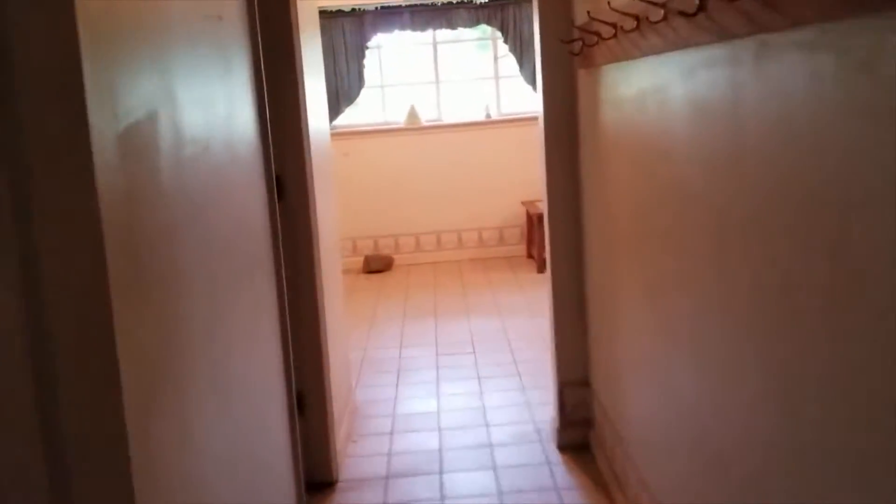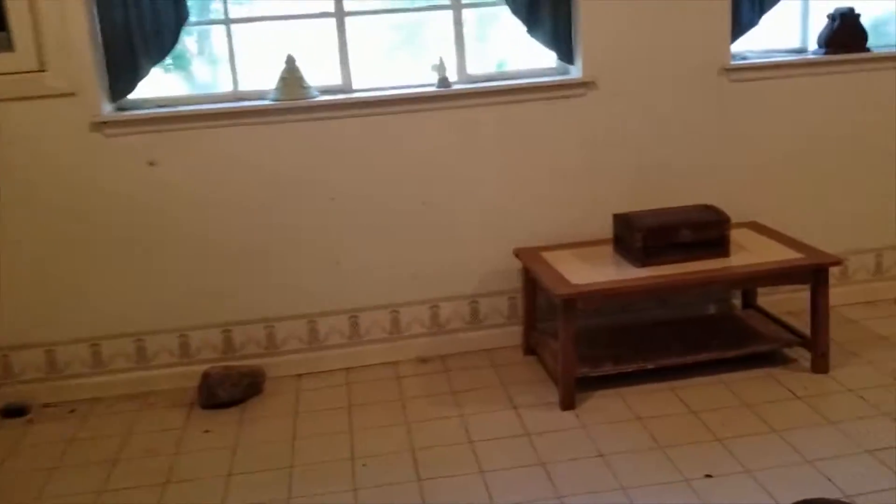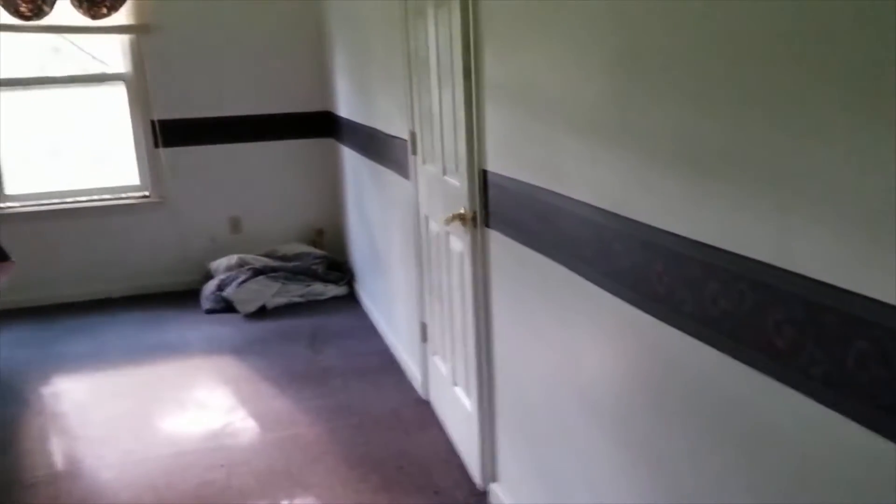Let's continue on and go upstairs — upstairs is the dining area. There was such a nice place at one time. There's a nice piece of furniture. Let's see if I can find a light switch — maybe not. This is kind of partitioned off, but all of this is the dining area.